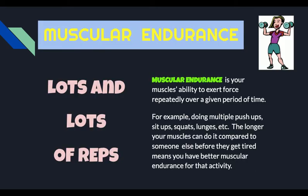Now we're going to be thinking of the second health-related fitness component, and that is muscular endurance. When I think of muscular endurance, I think of lots and lots of reps. Muscular endurance is your muscle's ability to exert force repeatedly over a given period of time. For example, doing multiple push-ups, multiple sit-ups, multiple squats, multiple lunges. The longer that your muscles can do it compared to someone else before they get tired means that you have better muscular endurance for that muscle group or that activity.